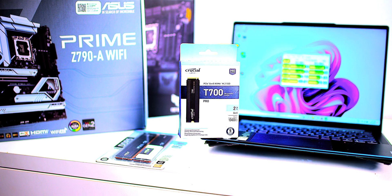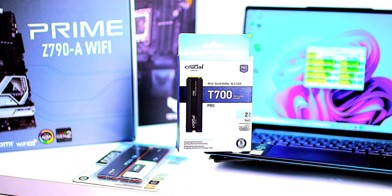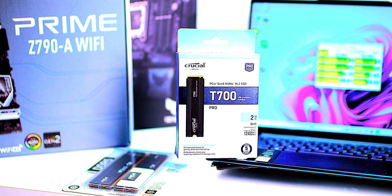It has an endurance rating of 1,200 TB TBW. We've already talked about the speed, and it has a five-year warranty.